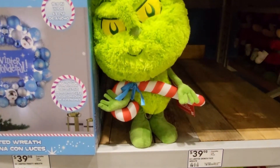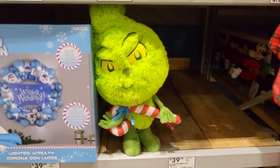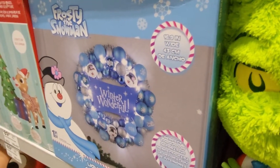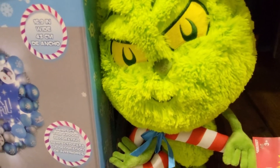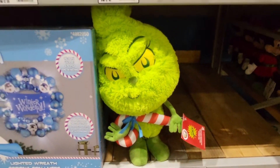It's just a giant plush Grinch. I'm trying to see if it's lit. It says it's a holiday greeter by Dr. Seuss. I don't see a price — I'll try to find one and put it in the description.